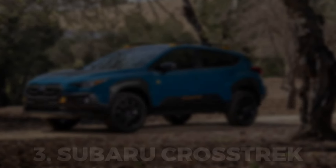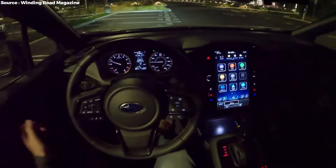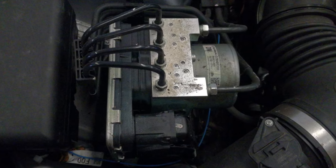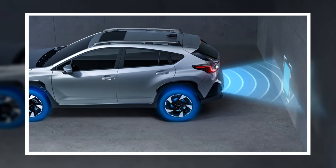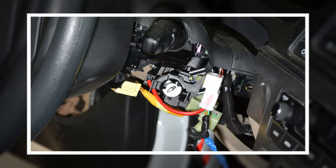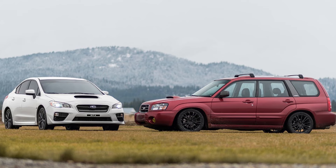Subaru Crosstrek is another reliable vehicle with various safety features. It contains electronic stability and ABS control, airbags, backup cameras, and rear child safety locks. Further, it has an engine immobilizer. It is also quite affordable compared to the Subaru WRX and Subaru Forester.